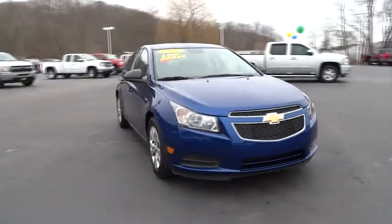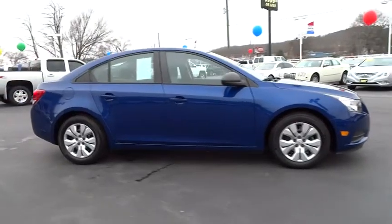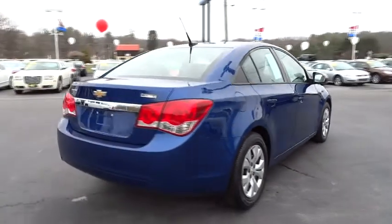The 2013 Cruze. The Cruise Blueprint calls for more than you'd expect. This vehicle has less than 15,000 miles. Here are some of this vehicle's great options.